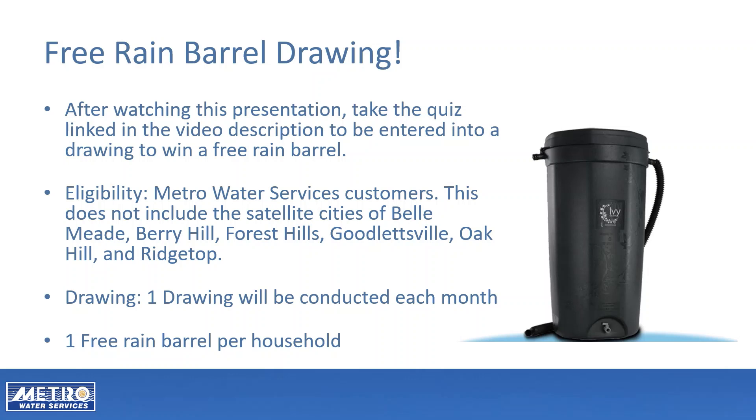This does not include the satellite cities of Bellmead, Berry Hill, Forest Hills, Goodlettsville, Oak Hill, and Ridgetop. One drawing will be conducted each month and there is a limit of one free rain barrel per household.